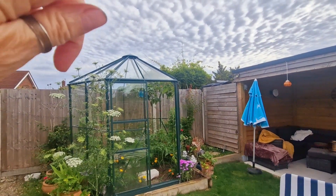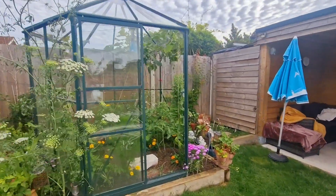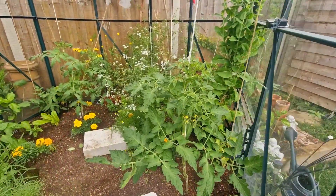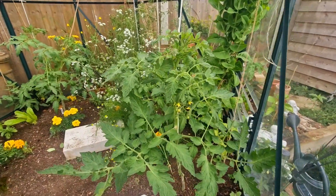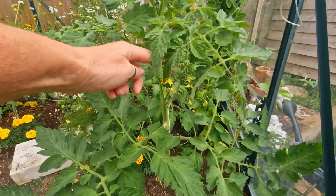This morning in the greenhouse admiring the weird clouds, but we're also looking at tomato plant pollination. The one by the door, which is Black Russian — I do like Black Russian.